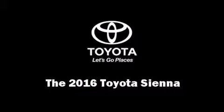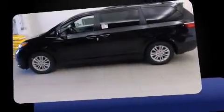The 2016 Toyota Sienna. This eight-passenger van is ready to drive off the showroom floor. It features an automatic transmission, front-wheel drive, and a 3.5-liter six-cylinder engine.